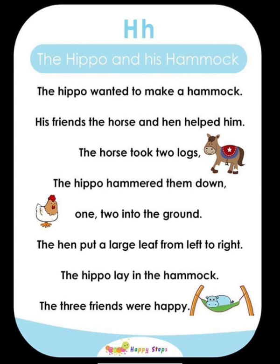H — The Hippo and His Hammock. The hippo wanted to make a hammock. His friends, the horse and the hen, helped him. The horse took two logs, and the hippo hammered them into the ground. The hen pulled a large leaf from left to right. The hippo lay in the hammock, and the three friends were happy. For alphabet H: hippo, hammock, hen.